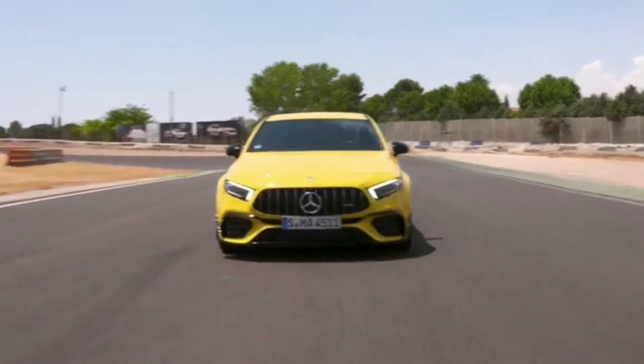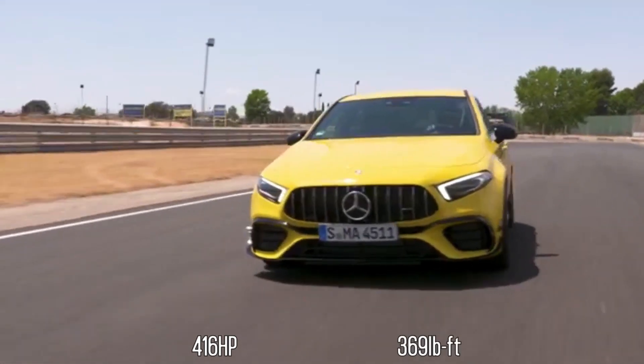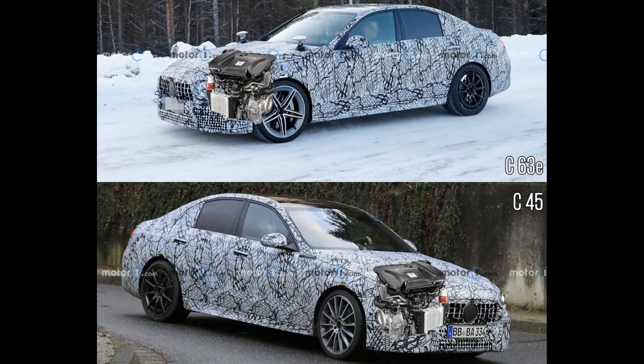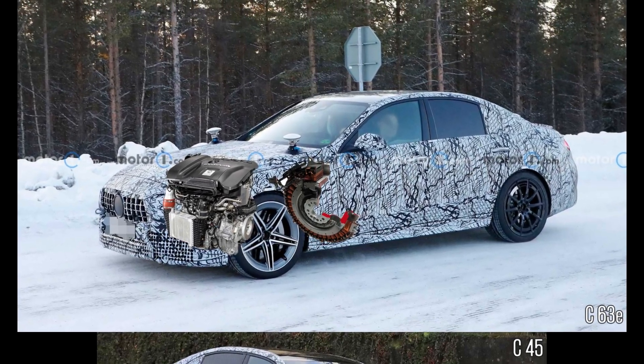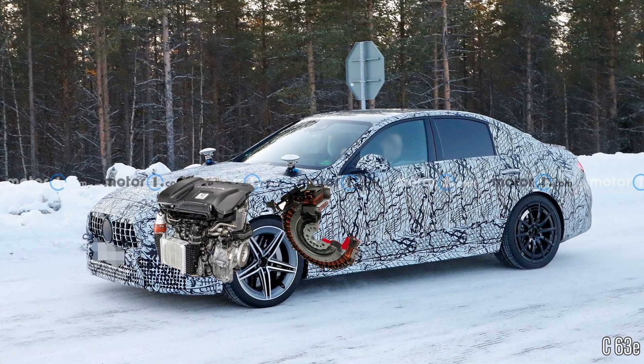In the A45S, it makes 416 horsepower and 369 pound-feet. Both AMG models will also benefit from a 48-volt integrated starter generator that should add additional horsepower and torque. The C63E will also get some additional bits to help it stand atop the pecking order. First, the M139 engine, we think, will get an electrically-assisted turbo that is said to kill almost all lag.